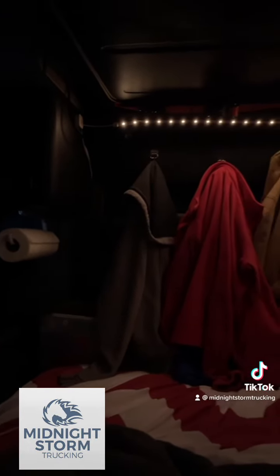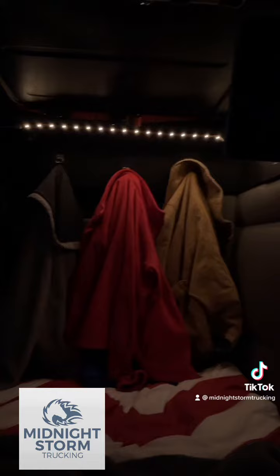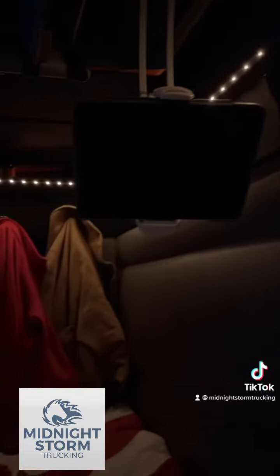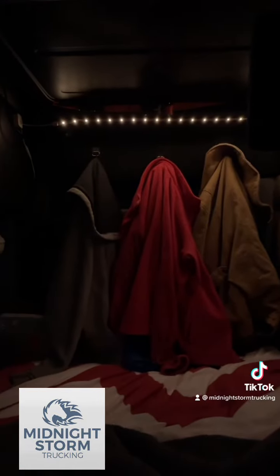For those times when the LED lights get too bright, I have some string lights set up so I can have a little bit warmer, cozier light. So that's a quick tour — hope you all enjoyed seeing the inside of a Freightliner!